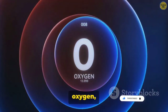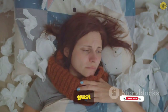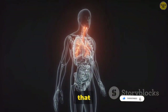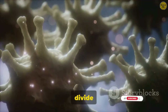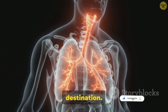Imagine you're a molecule of oxygen entering the body through a breath. You're drawn in with the force of an inhale, carried on a gust of air through the mouth or nose. You then swoosh down the trachea, a tube-like highway that guides you towards the lungs. Here, the trachea branches out into smaller roads, the bronchi, which further divide into even tinier pathways, the bronchioles. With each branching, you get closer and closer to your final destination.